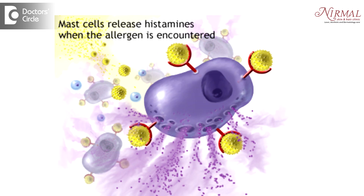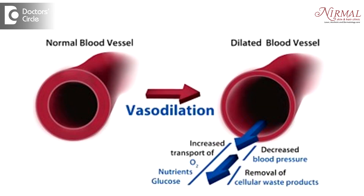This histamine causes vasodilation — that is, dilation or expansion of the blood vessels in the skin — which is why you get red, itchy, and bumpy lesions all over the skin. If the condition is more severe or the person is more sensitive, it can also develop into anaphylaxis, which can be life threatening.